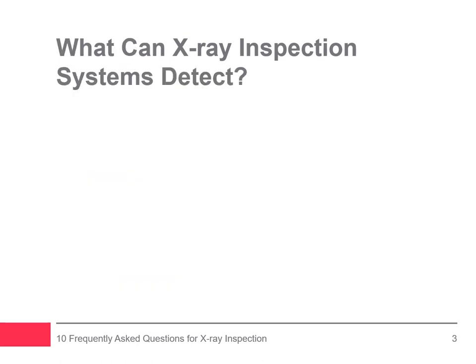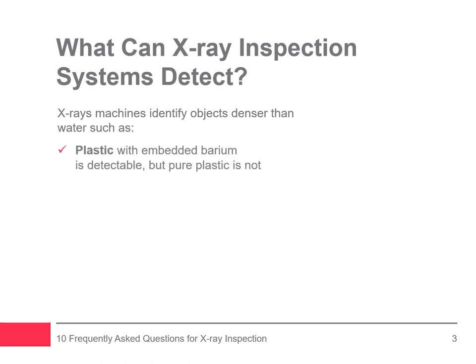People often want to know: what can x-ray inspection systems detect? X-ray machines can identify objects denser than water. The general rule is if it floats on water, it's less dense than water. For example, contaminants like bugs, wood, and certain plastics remain undetectable. Plastics with embedded barium are detectable, but pure plastic cannot be seen.